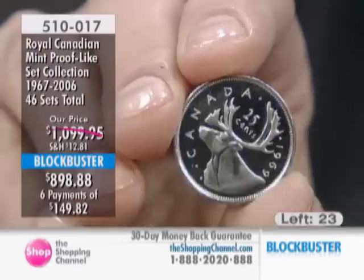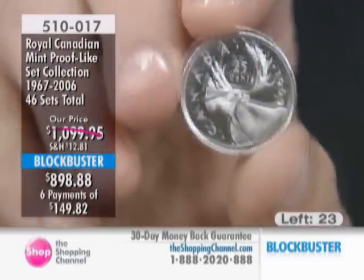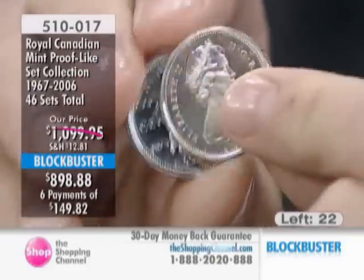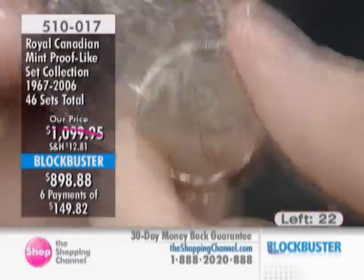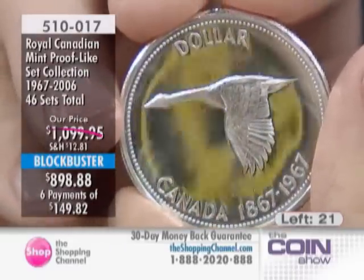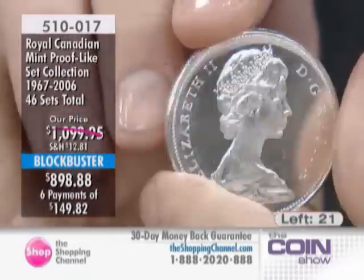Not very impressive. Compare it — every single coin in this entire set is proof-like quality. Not just one coin, but every coin in every one of the sets. There's the commemorative from 1973. You're going to get the 1967 silver dollar in proof-like condition included in this set. A great top quality collection.